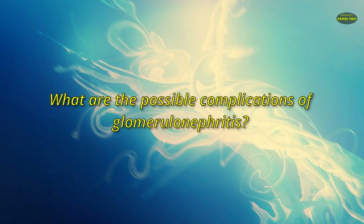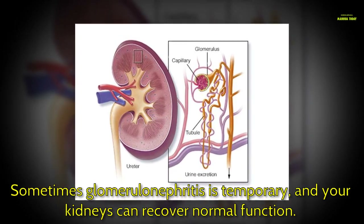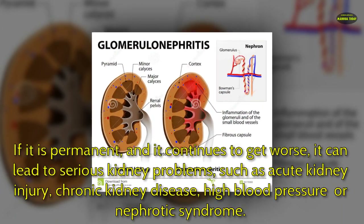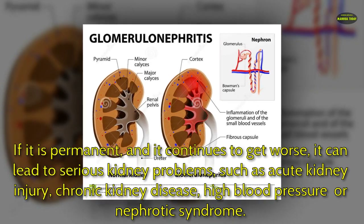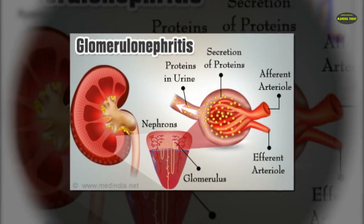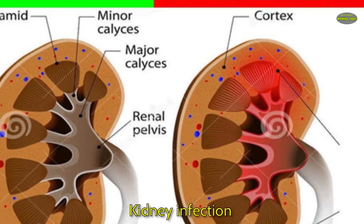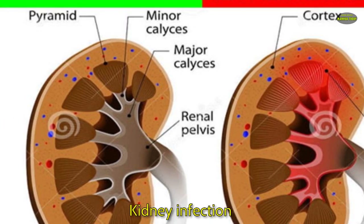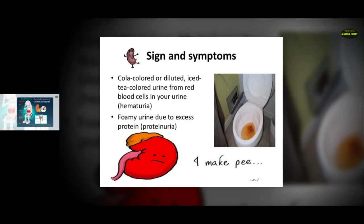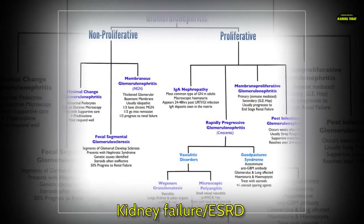What are the possible complications of glomerulonephritis? Sometimes it is temporary and your kidneys can recover normal function. If it is permanent and continues to get worse, it can lead to serious problems such as acute kidney injury, chronic kidney disease, high blood pressure, or nephrotic syndrome. Other possible complications include kidney infection, fluid build-up, hyperkalemia, and kidney failure (ESRD).